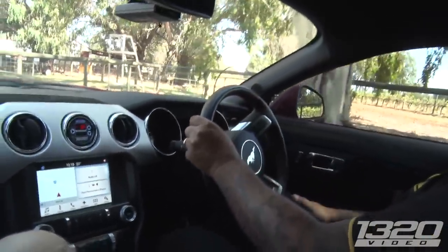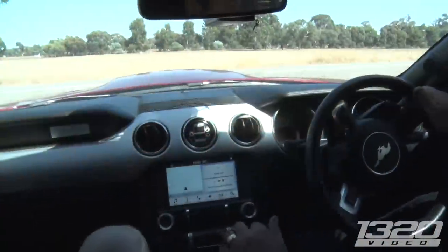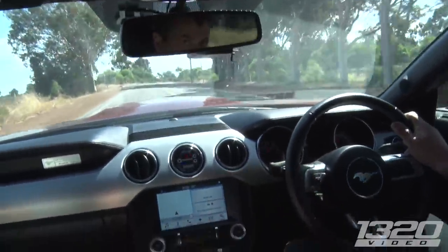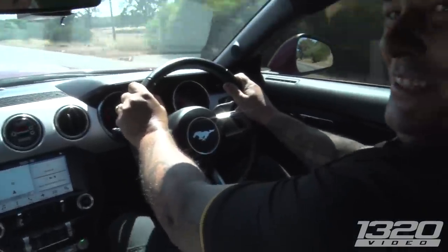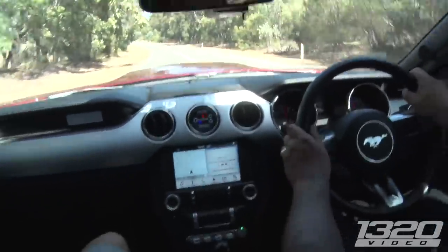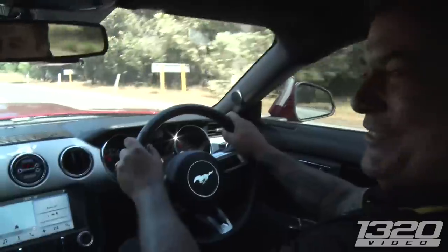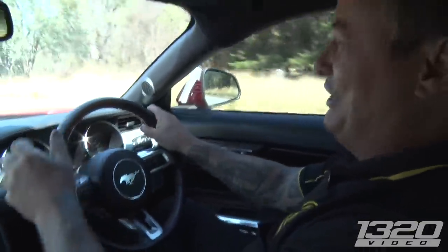My first right hand drive Mustang experience — driving the pony through the pasture. Oh yeah, definitely got some power. It's a good bit of fun. When we first built it I said to Simon, I want a go-kart — I want to make it drive like a go-kart, and that's what it is.